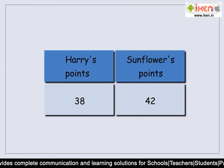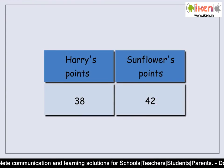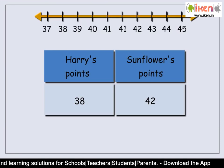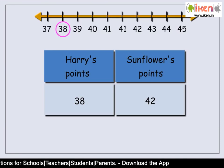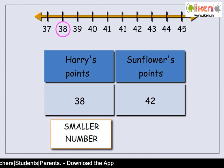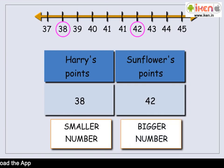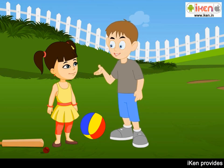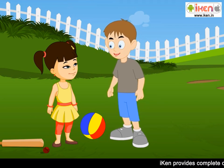I have 42 points and you have 38 points. 38 comes first when we count on a number line, so it is the smaller number. 42 comes second when we count, so it is the bigger number. That means you are the winner of this game. Well done, Sunflower!